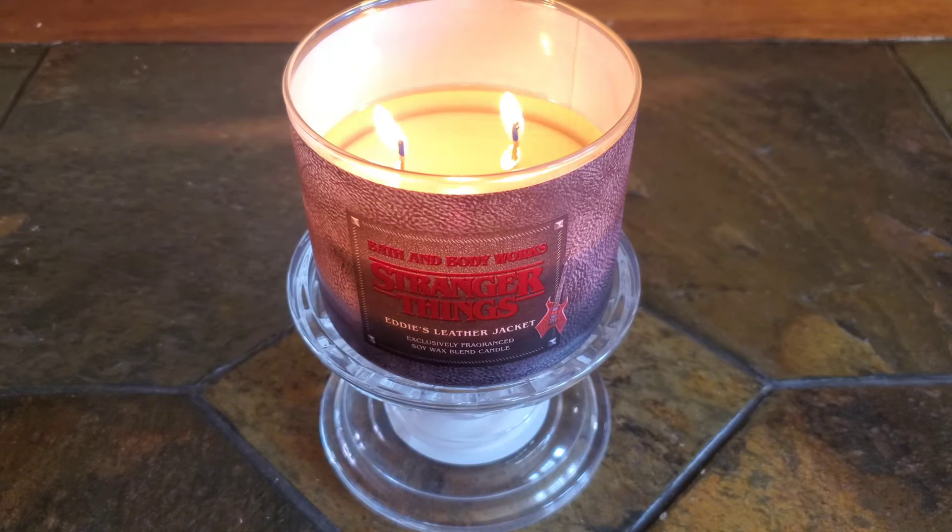The scent story states vintage leather and rock and roll vibes. The scent notes are black leather, soft musk, and smoked suede.